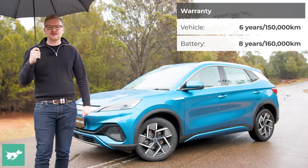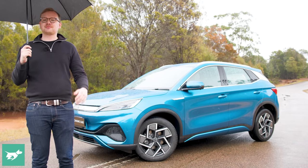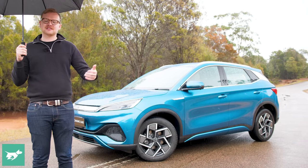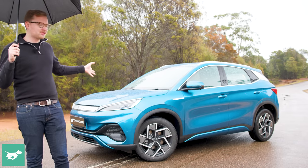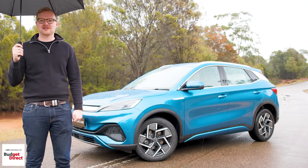With the vehicle there is a five-year warranty and a longer warranty for the high-voltage components. Depreciation is hard to speak about given this is a new brand, though BYD says they have many orders for the car, so we should see quite a few of them on Australian roads.